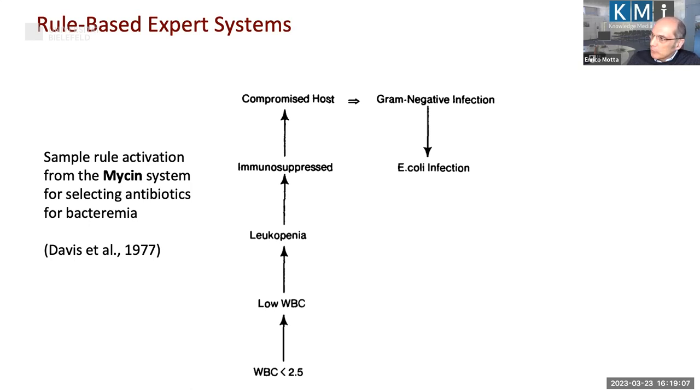The next big paradigm was the knowledge-based paradigm, where people realized it's not about having modus ponens or logical properties, but about acquiring domain knowledge from experts. A classic example is the Mycin system that selects antibiotics for bacteremia and tries to duplicate the reasoning process of an expert. For instance, if somebody has a low white blood cell count, you can deduce their immune system is compromised, conclude there is some kind of infection, and then refine to identify the specific infection.